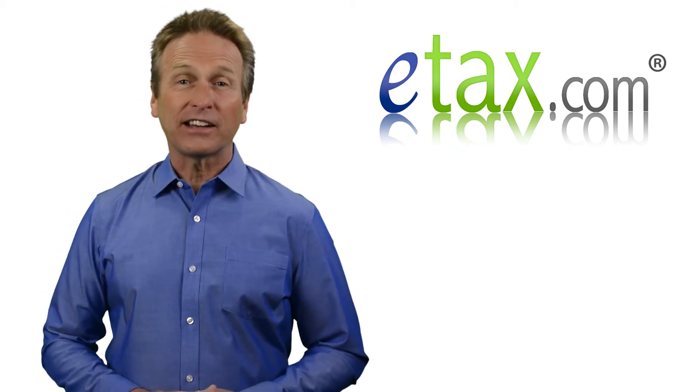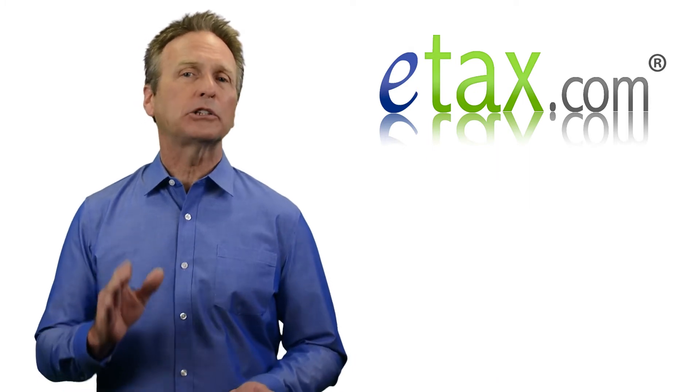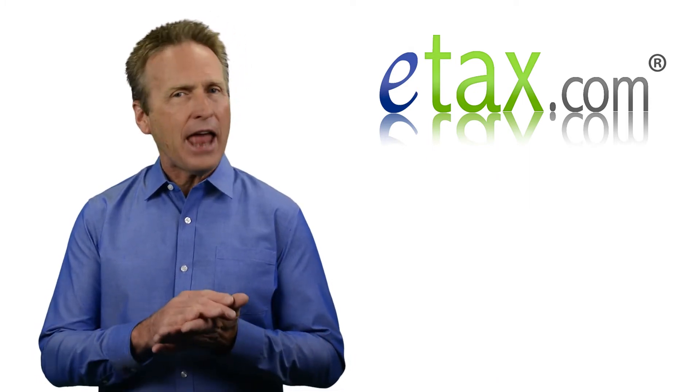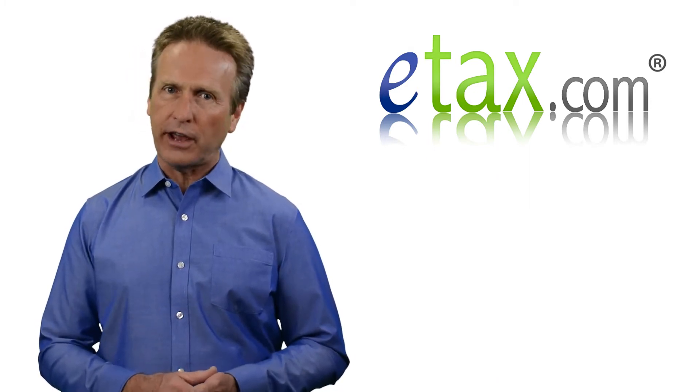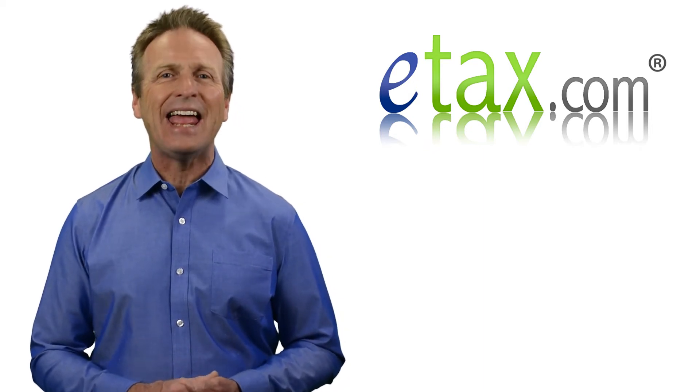Hi, I'm Mark for eTax.com. As an OnlyFans independent contractor, you are responsible for keeping track of your earnings and accurately reporting them in tax filings. If you earn more than $600, you'll receive a 1099 NEC form.